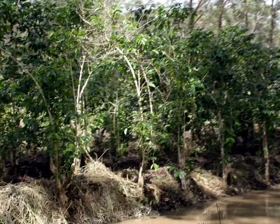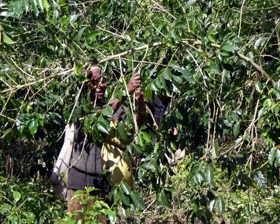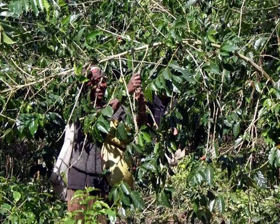Here you can see one of the workers picking coffee. All coffee trees are capable of bearing blossom, green fruit and ripe fruit simultaneously on the same branch, thus almost certainly necessitating harvesting by hand.